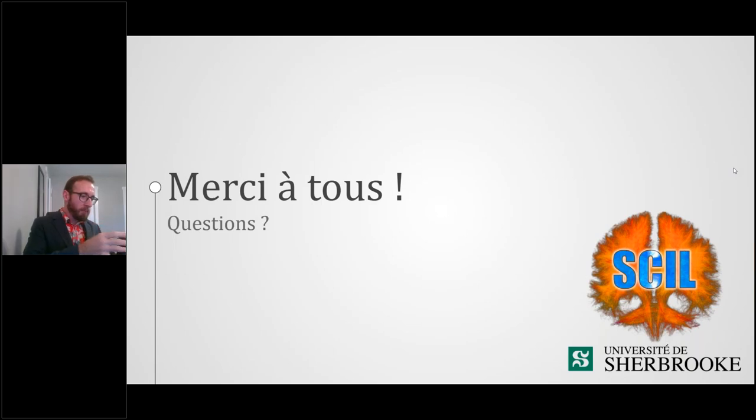We'll end the webinar here. We'll be following up with a brief two-minute questionnaire — please fill it out and send it back as it helps us plan future webinars. Thank you everyone for attending. We look forward to receiving your feedback and seeing you in the future. Thanks very much, Francois — this was great. Have a great day. Bye.